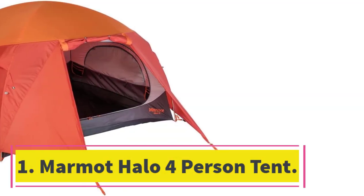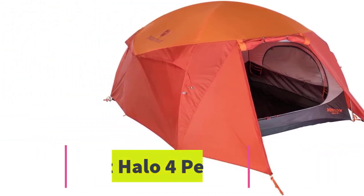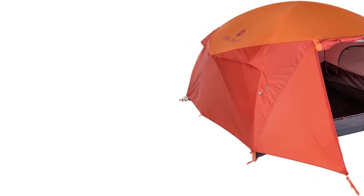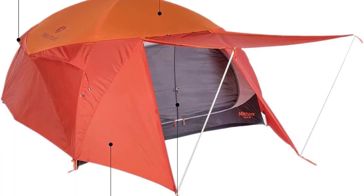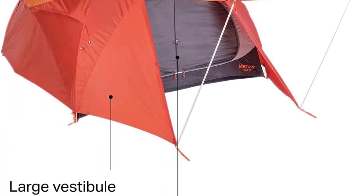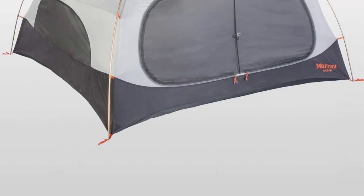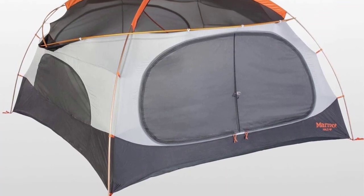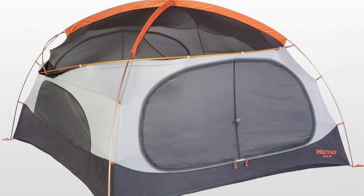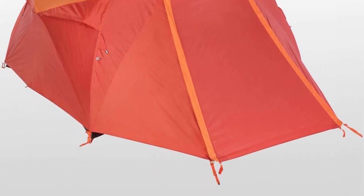Number one: Marmot Halo four-person tent. Are you looking for the best four-person camping tent with liveability? The two vestibules allow for separate sleeping and cooking areas. This is a fantastic tent for extended trips in the wilderness, thanks to its spacious interior. As it's a three-season camping tent, it can guide you through unlimited days of escape. The heavy rainfly keeps you safe from rain, although it has vents to allow breathability.